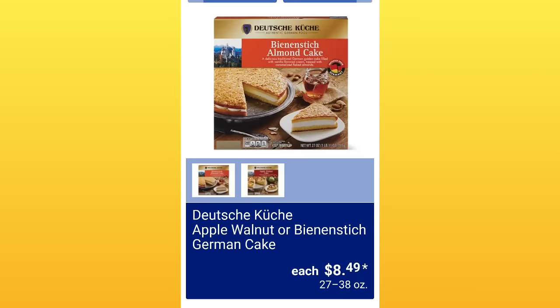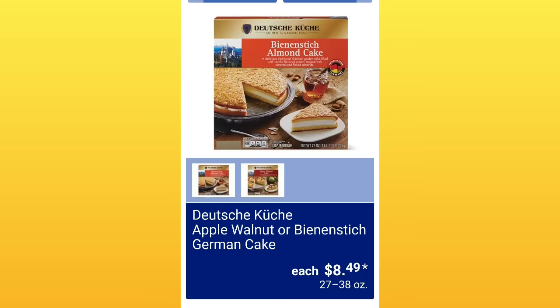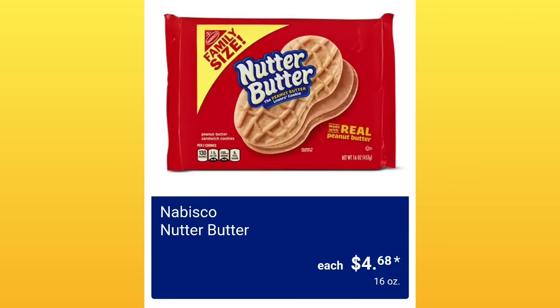Apple Walnut or German Cake, $8.49. Nabisco Nutter Butter, $4.68 — this was my childhood cookie.